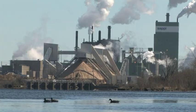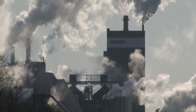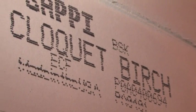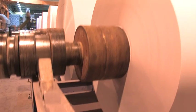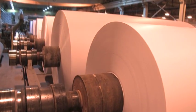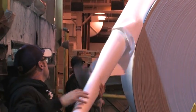Sappi Fine Paper North America's Cloquet Mill is an integrated pulp and paper mill. The mill produces wood-free bleached craft paper and coated fine paper, which is used in premium magazines, catalogs, books, and high-end print advertising. In 2009, the Cloquet Mill manufactured approximately 450,000 metric tons of pulp and 300,030 metric tons of paper.